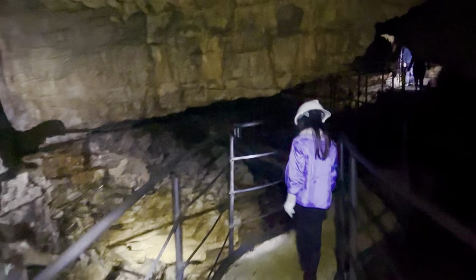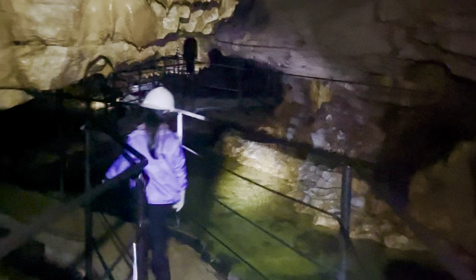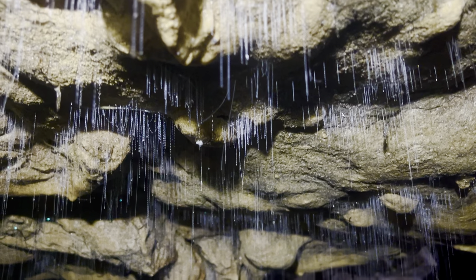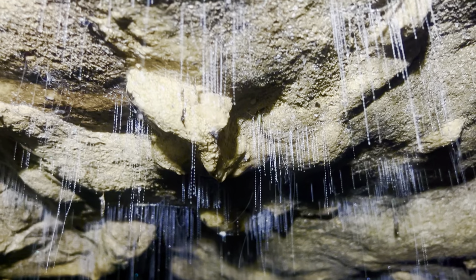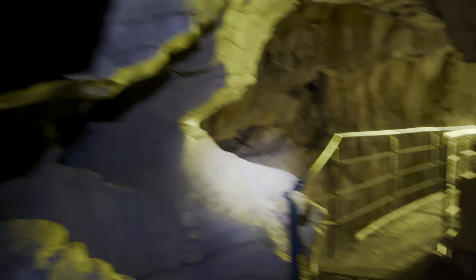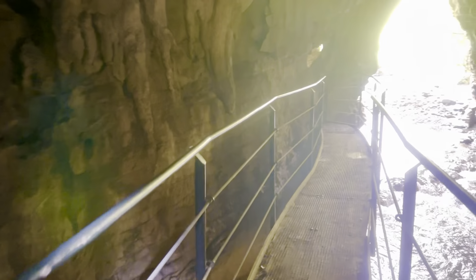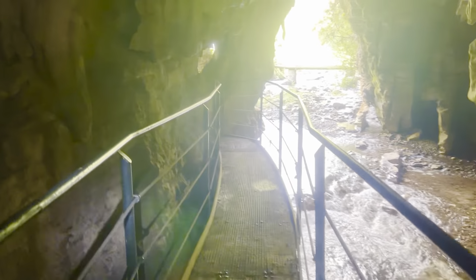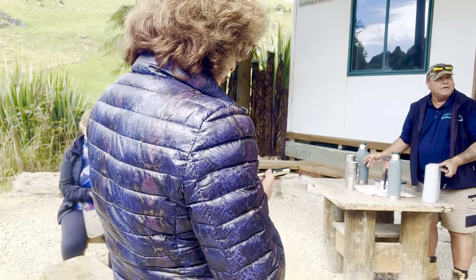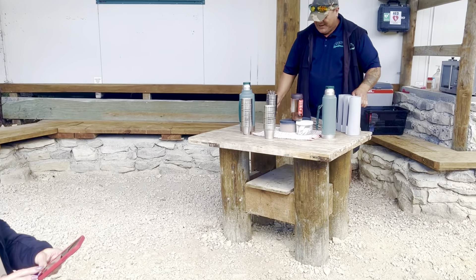We have just done the boat ride and the glowworm display was amazing! I really liked it and I hope you guys like it too.